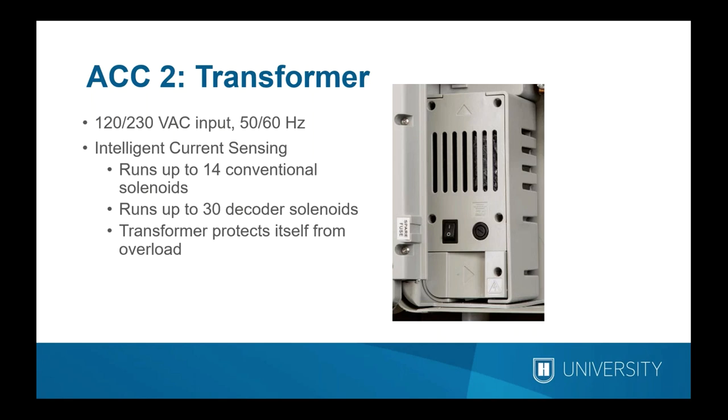Just because you can run 14 solenoids simultaneously doesn't mean you should, but the power is there. Note that this refers to solenoids, not stations — if you have two master valves, you could run both plus 12 stations with single solenoids. In the decoder version, decoders are amazingly electrically efficient, so with more than one output module you can run up to 30 decoder solenoids simultaneously — 20 max per output module — and the transformer will protect itself.